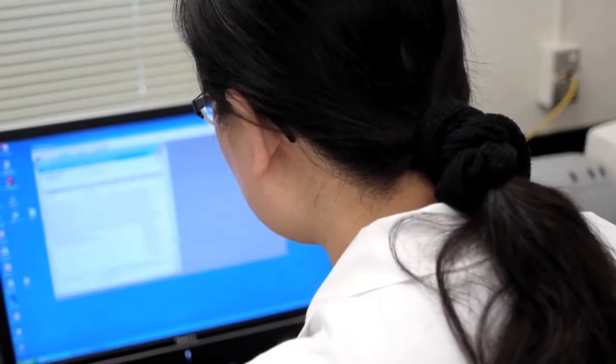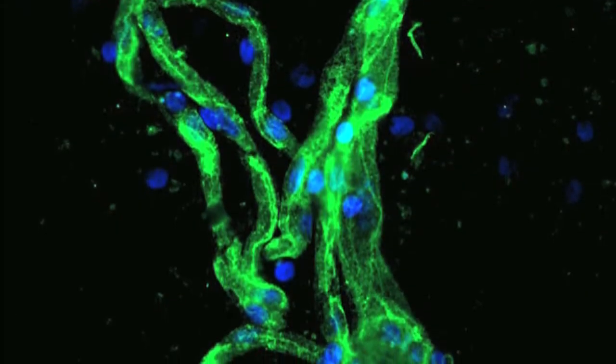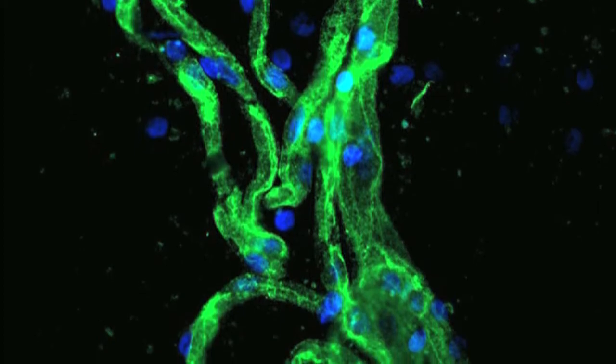Following the in vitro system, we use an ex vivo system where we can isolate macro vessels directly from diseased and non-diseased patients. By analyzing those ex vivo tissues to complement our in vitro studies, we can have a clearer picture of how those brain vessels are altered and allow the virus to get into the brain.